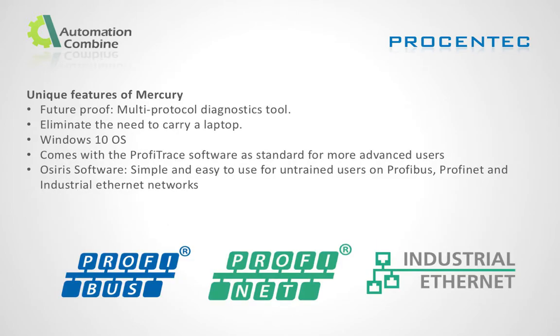Unique features of Mercury: Mercury is future-proof — a multi-protocol diagnostic tool for harsh industrial environments that eliminates the need to carry a laptop. The Windows 10 tablet comes with Profirace software as standard, and is simple and easy to use for more advanced users. It also includes inbuilt diagnostic software for untrained users on Profibus, Profinet, and industrial ethernet networks.